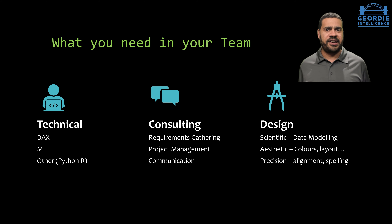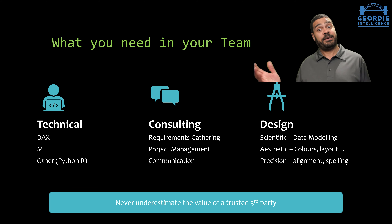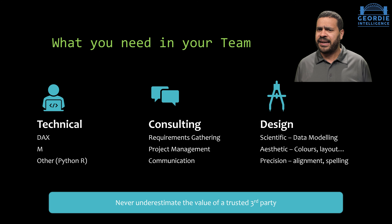So those are the three core areas you're going to need. And the last thing I'd always advise is to make sure you can find somebody like a trusted third party to be that voice of reason. It doesn't even need to be external — you've got Geordie Intelligence, you can contact us, we have a consultancy side to the business and we're happy to help. But you don't necessarily need to go that far. Just have somebody who can play the role of a sensible adult, listen to what you're saying, and give you honest feedback. If you're getting a confused look, you might have a problem with your design.